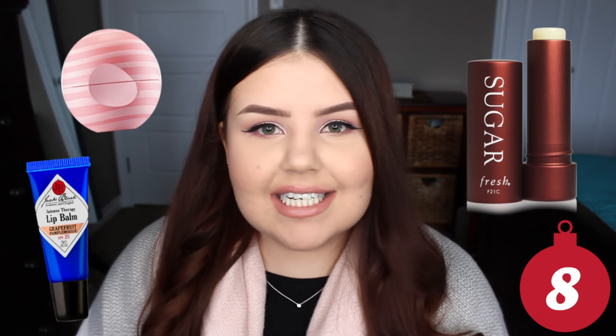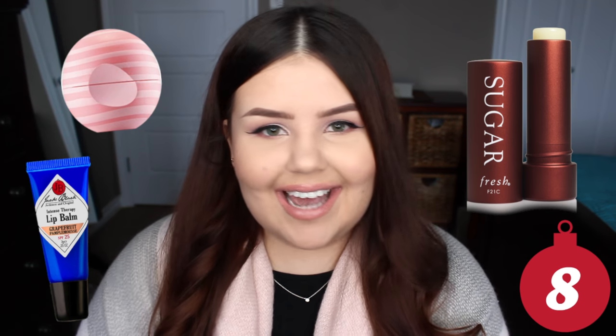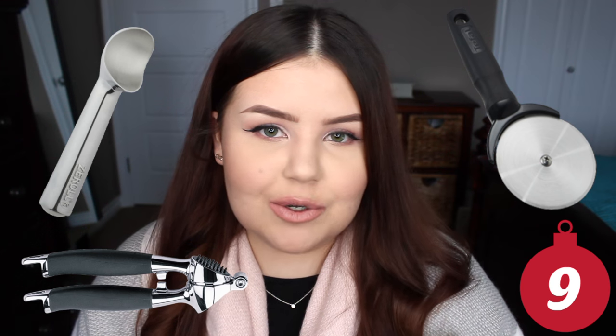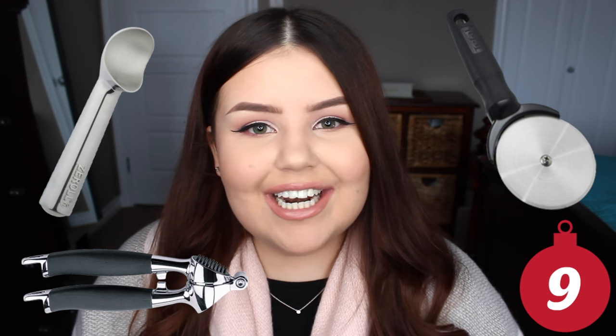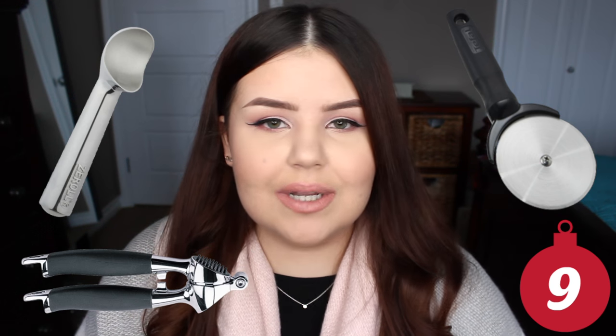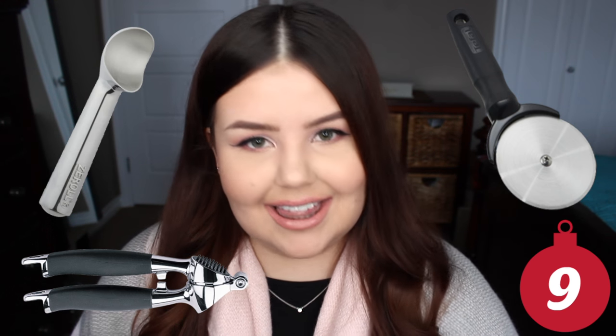Lip balm — something everybody needs, especially with Christmas time and the weather getting colder. Little kitchen gadgets. I personally love to cook and bake, so going to the little gadget section in Crate and Barrel is like heaven for me. You can do like a bottle opener, a peeler, a garlic press, a citrus squeezer, a pizza cutter, or one thing that I think is really nice is those ice cream scoops that have the gel in the handle so they heat up automatically when you hold them. I got one of those for James one year and he loves it.